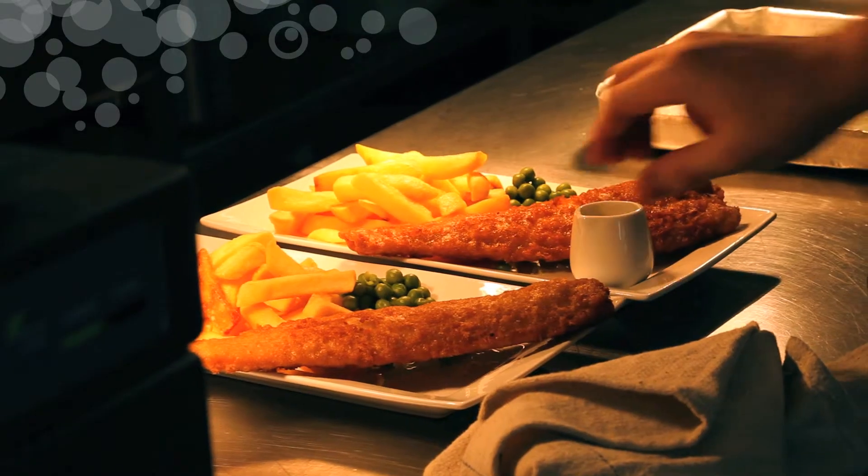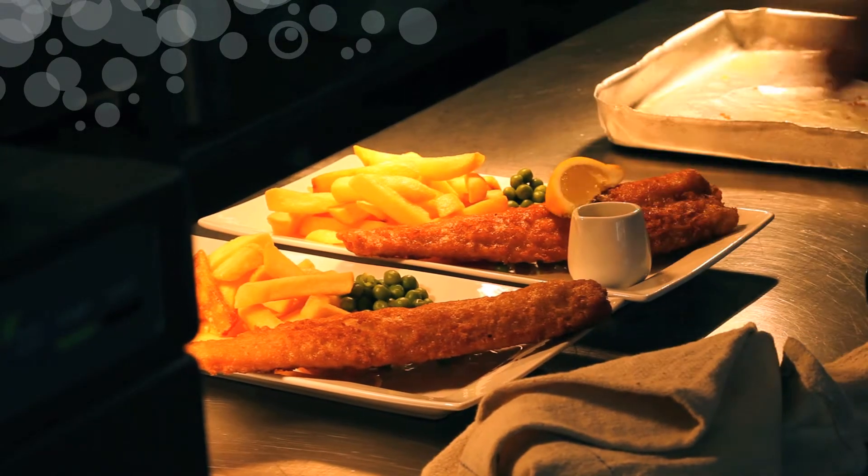We use sustainable fish, pole and line caught tuna, all MSC certified, from prawns right through to our battered fish. And we're working towards blue fish accreditation as well.